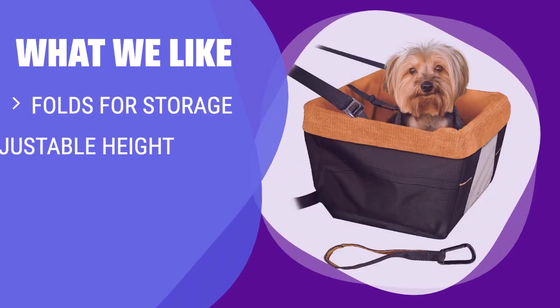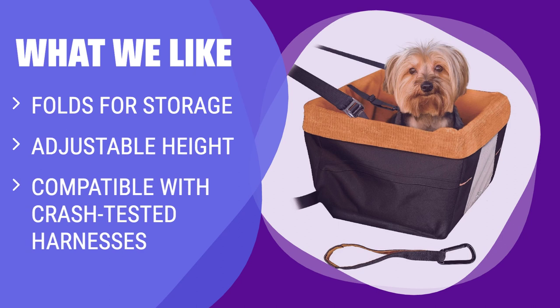What we like: The Skybox Booster Seat neatly folds up for storage, making it a great choice for multi-car families and frequent travelers. The adjustable height feature allows your pup to have the best view of the road. Compatible with all of Kurgo's crash-tested harnesses, this booster seat is a great option for those looking for convenience and safety on the go.